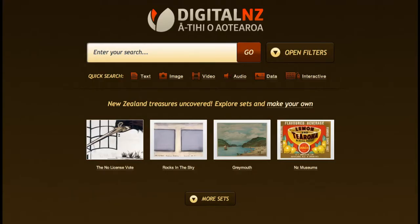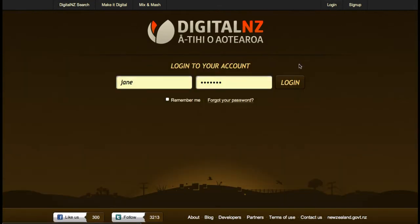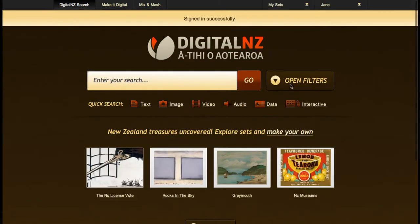So to get started, make sure that you're logged in. It's quick and painless to create an account. Then you can start searching for items. So let's make a set about ice cream.